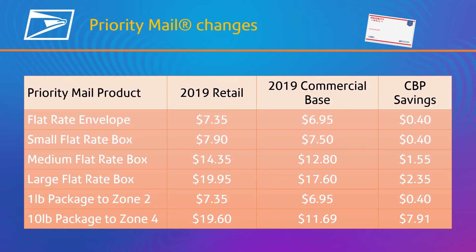Priority Mail retail rates increase 6.2 percent on average, whereas commercial rates only increase 3.2 percent.